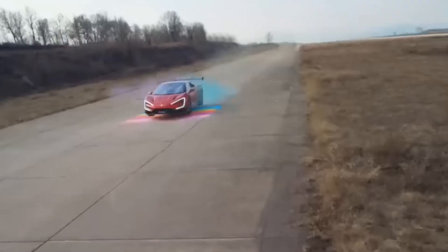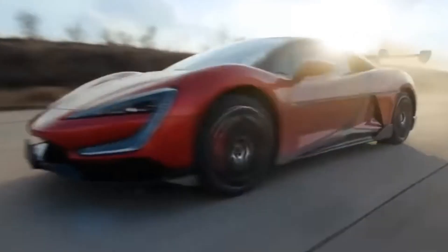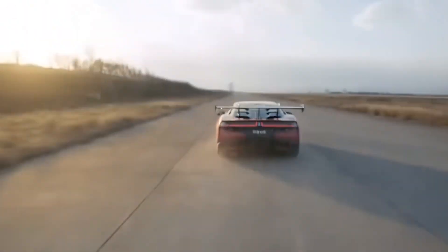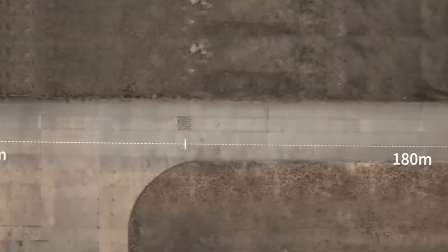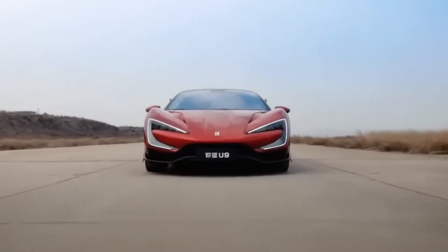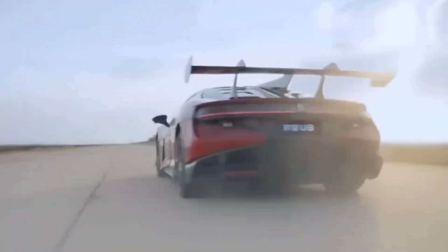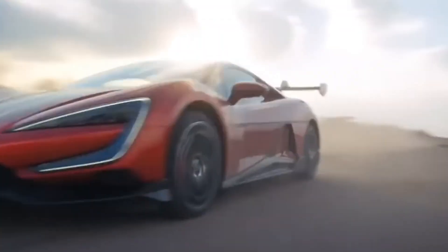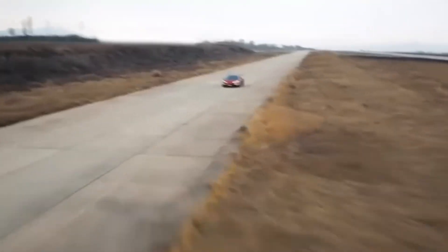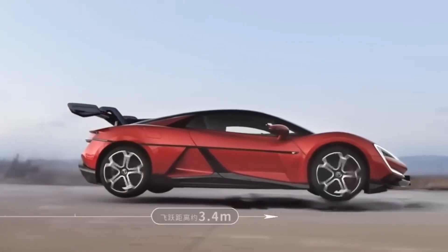Jumping, dancing — you name it. But let's talk numbers, because this thing is no slouch when it comes to performance. The U9 runs on BYD's E4 platform and is powered by four electric motors. Together, they crank out a staggering 1,287 horsepower and 1,680 newton meters of torque. It can go from 0 to 100 kilometers per hour in just 2.36 seconds. And if you're into drag racing, it can knock out a 400-meter sprint in just 9.78 seconds.